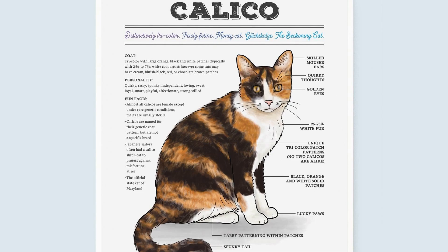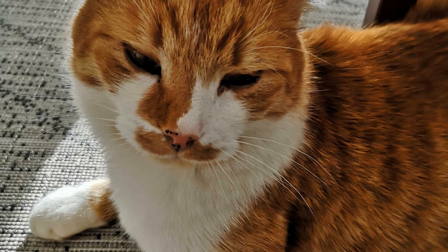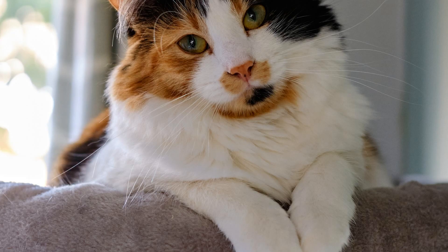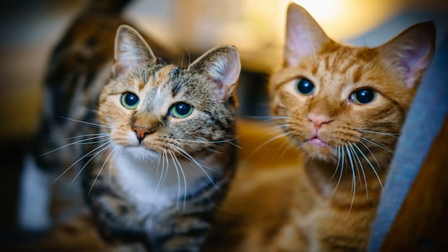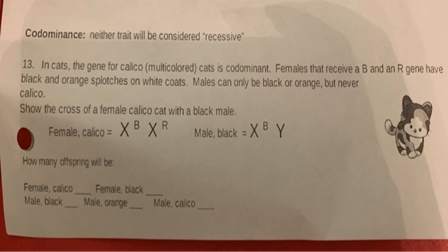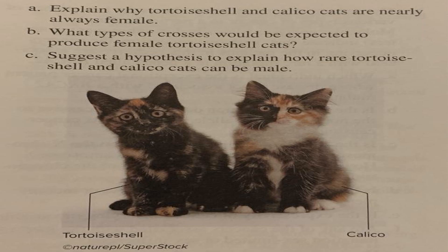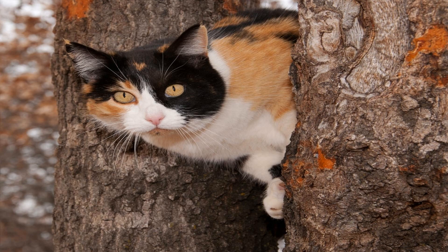The orange gene, O, is responsible for producing the orange pigment called pheomelanin. In calico cats, the presence of the orange gene results in the formation of orange-colored patches on their coat. Interestingly, the orange gene is located on the X chromosome. Since female cats have two X chromosomes, one of the X chromosomes in each cell is randomly inactivated. This process, known as X chromosome inactivation, leads to the distinct patches of color seen in calico cats. If the X chromosome carrying the orange gene is inactivated in a particular cell, that cell will not produce orange pigment, resulting in areas of black or white on the coat.